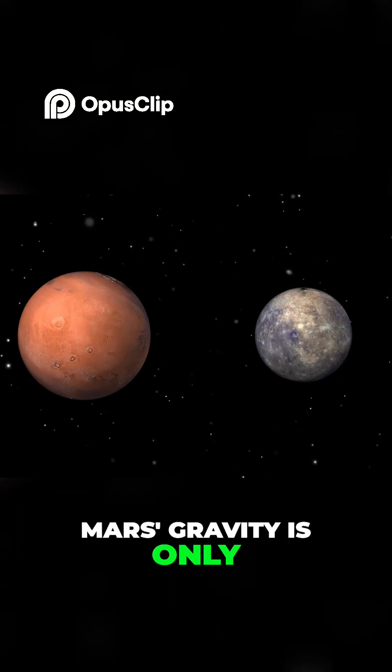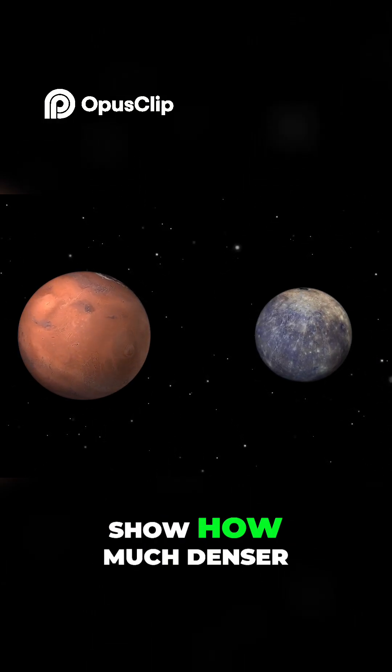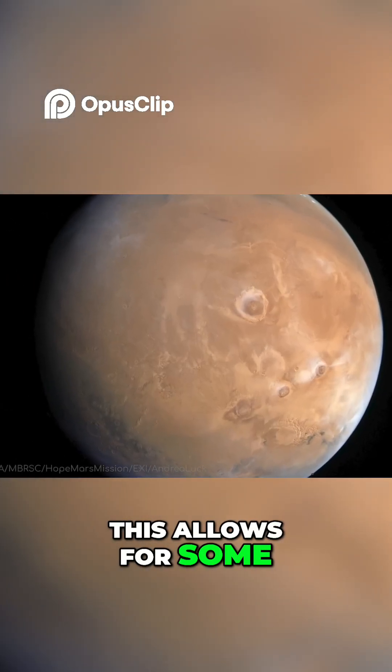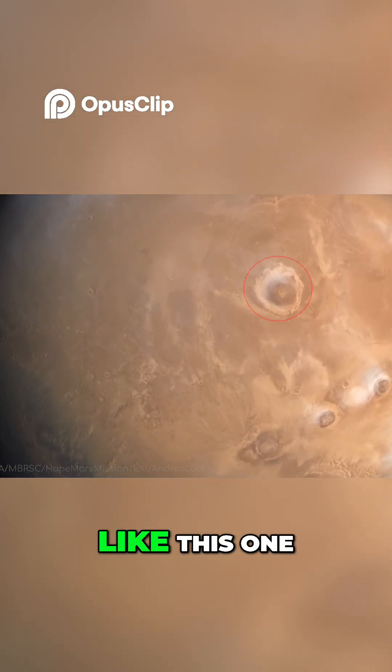Mars' gravity is only stronger by 1%, which just goes to show how much denser Mercury is by comparison. This allows for some truly amazing geological features, like this one.